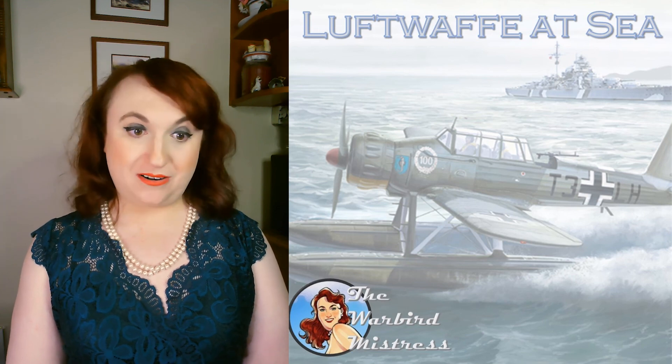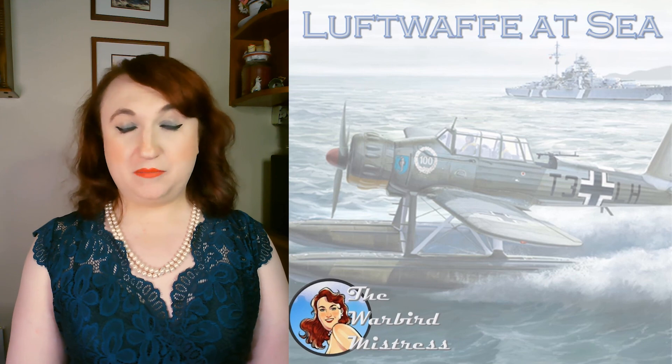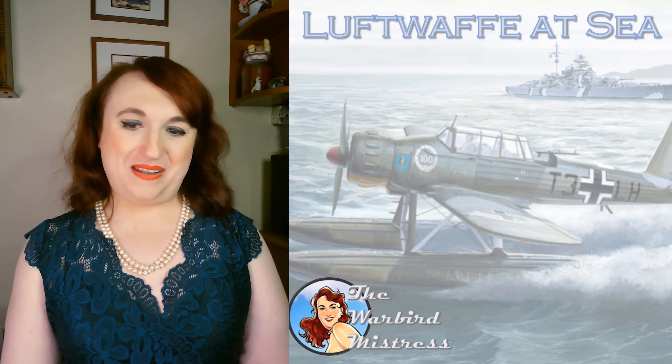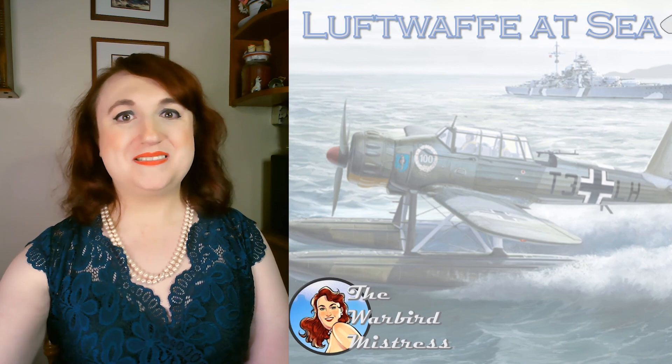Please do consider becoming a channel member or a Patreon patron if you enjoy these videos. But most importantly, share — the more the work gets out there, the more views, the more the algorithm likes me again. The YouTubes are a fickle mistress. Until next time, I'm Claire, and I am the Warbird Mistress. Take care.